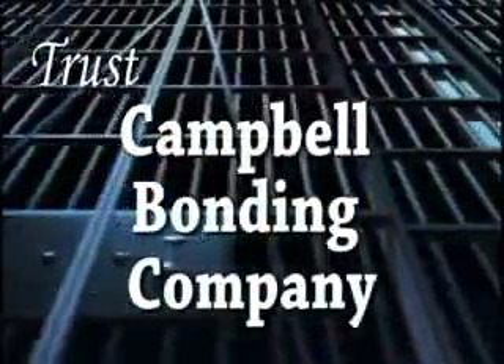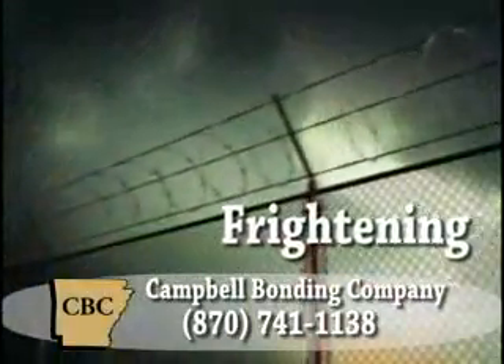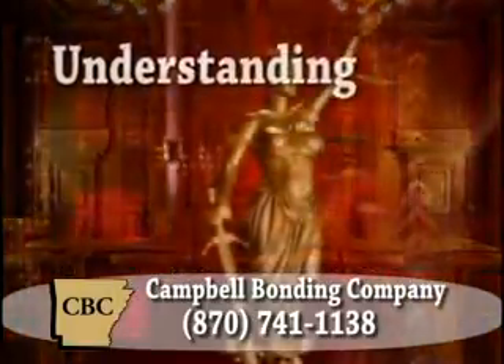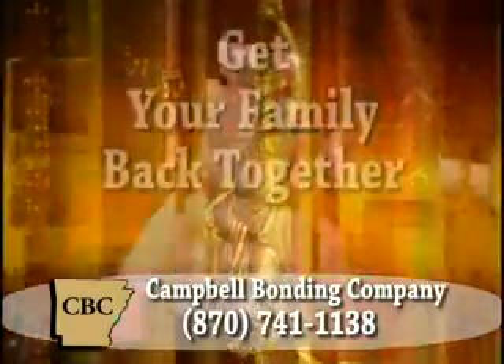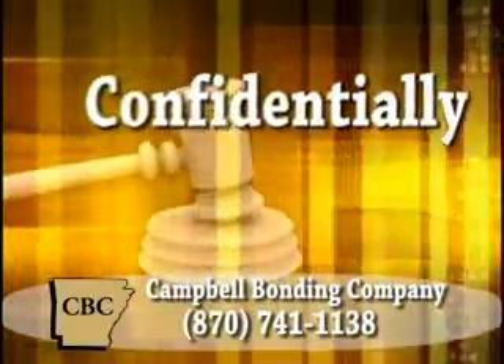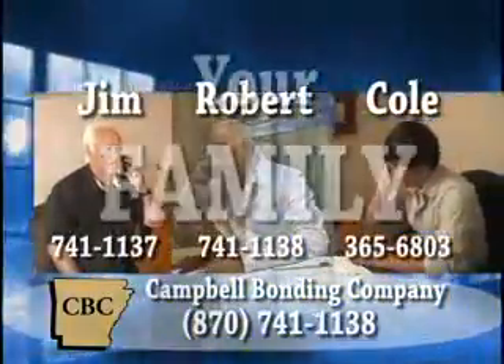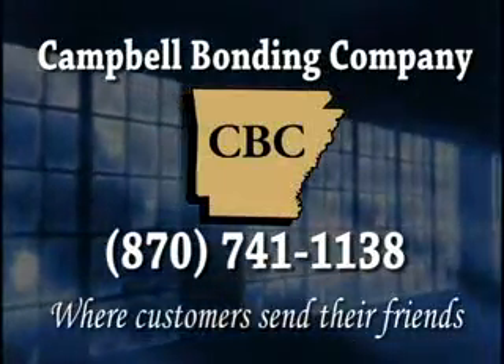Even the best of us make mistakes, so when trouble finds you, trust Campbell Bonding Company to help you through what can be a confusing and sometimes frightening experience. Jim, Robert, and Cole Campbell work as a family to offer your family understanding and compassion during a very difficult time. Campbell Bonding Company can help get your family back together quickly and confidentially, and in every step of the process they're there for you. In times of trouble, let their family help your family. Campbell Bonding Company, 870-741-1138.